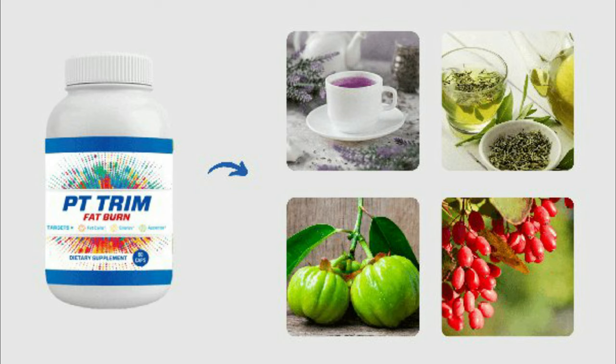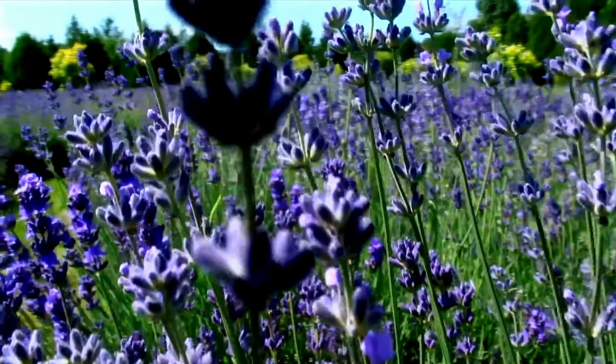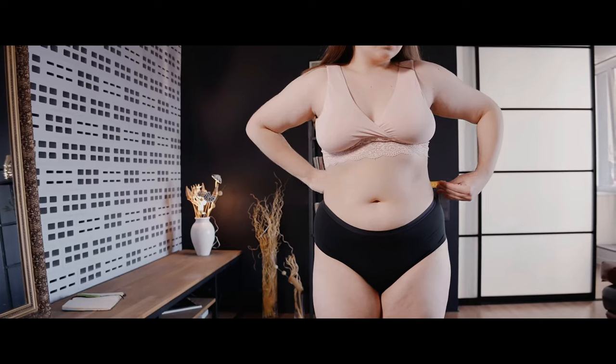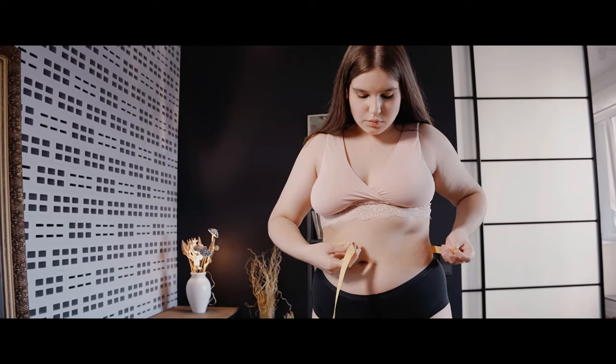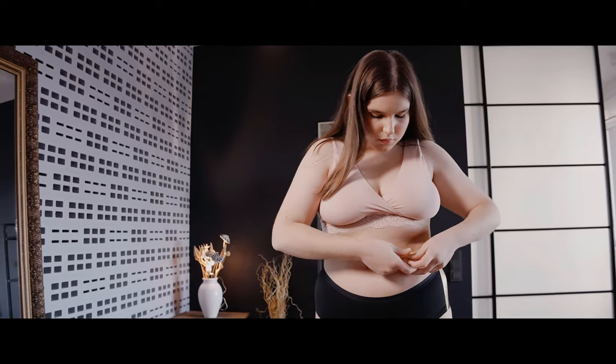PT Trim Fat Burn offers many benefits. It puts your body on a fuel-driven fat-burning engine, with ingredients that work specifically to burn stored fats in the body. You will effortlessly lose weight by taking PT Trim Fat Burn regularly, twice a day. It improves digestion, makes the metabolic rate faster, acts as an appetite controller, gives you energy, and offers a full refund policy, making it risk-free.